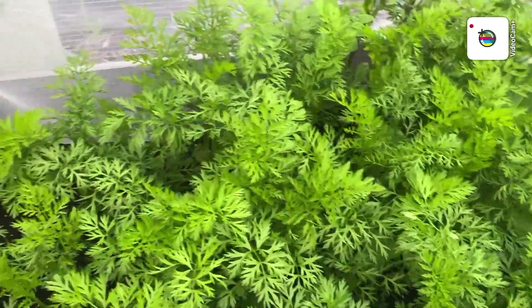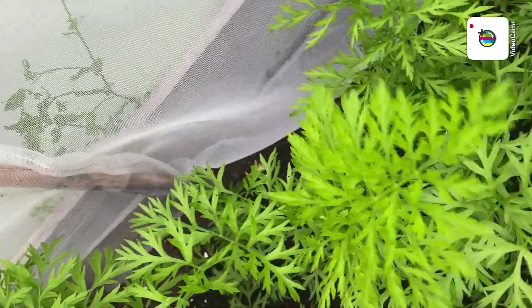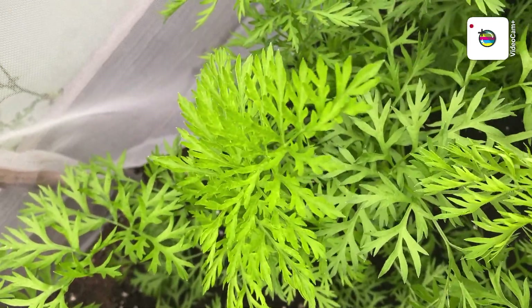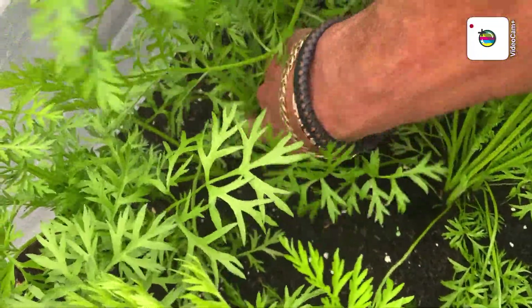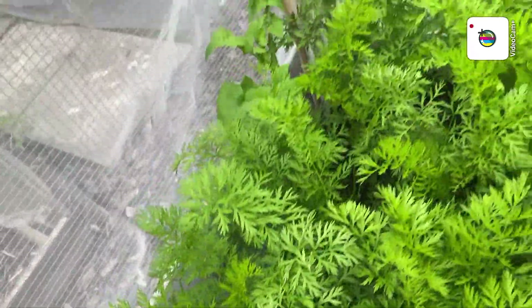Carrots — I might even have a little look, see if you can see what I'm doing. No, they're not ready yet — they're still a bit small. Never mind.